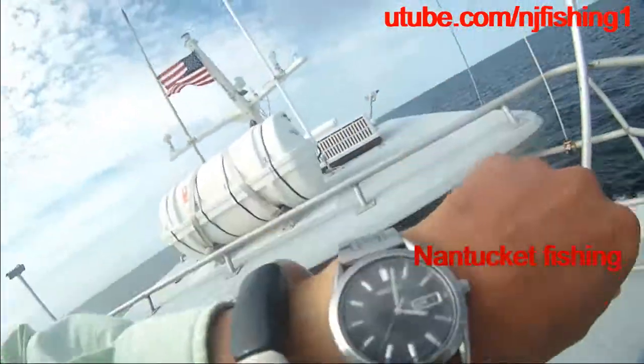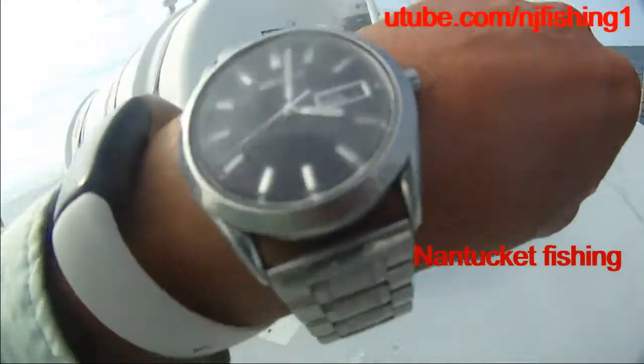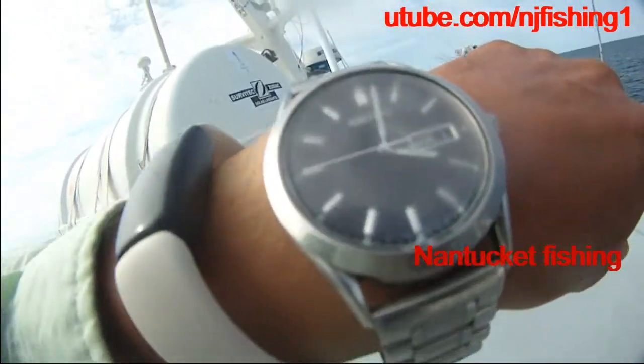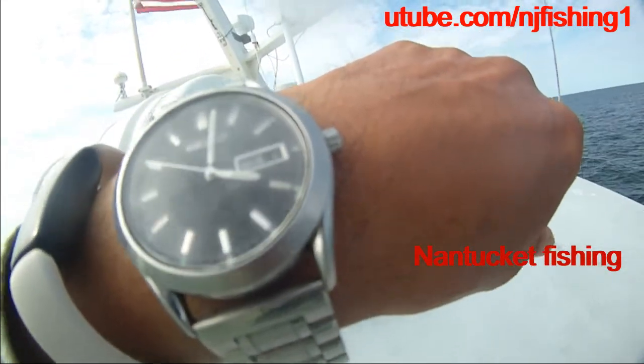It's 4 o'clock and we're heading back. It takes about an hour to get back to the dock, which is why the captain shifted gear from neutral to first gear to take us back.